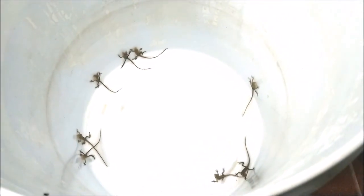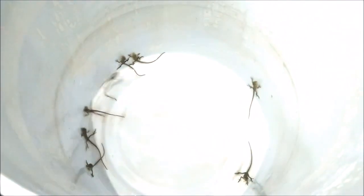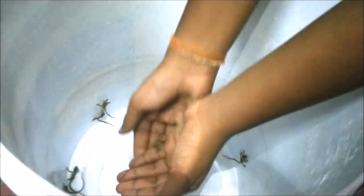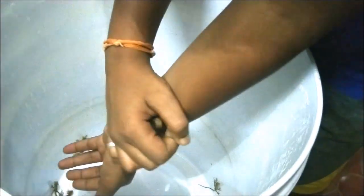They have started to come out. Don't worry — they can swim very nicely. As you can see, there are a total of 8 of them, and now we are going to start releasing them in a little bit.